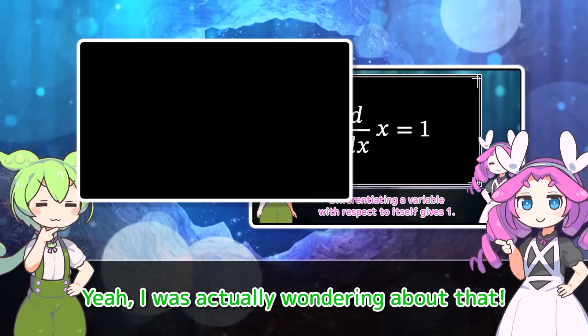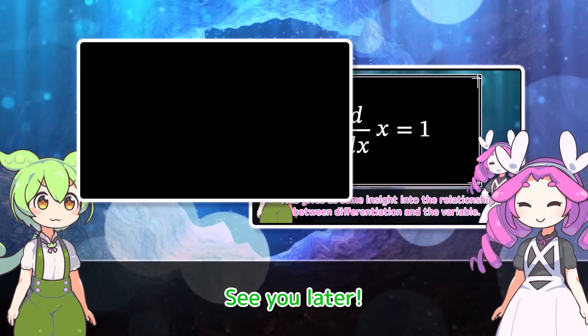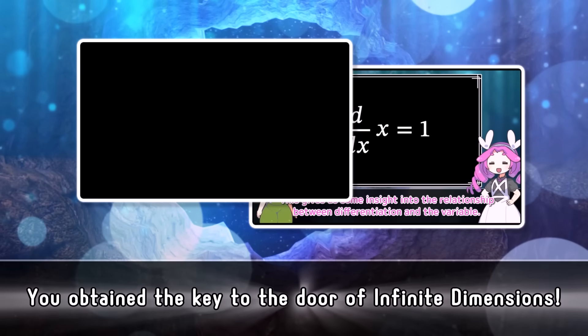I was actually wondering about that. Well then, take care everyone. See you later.